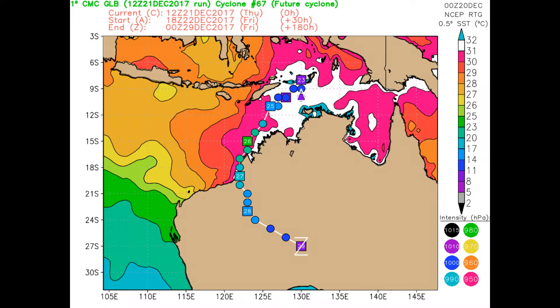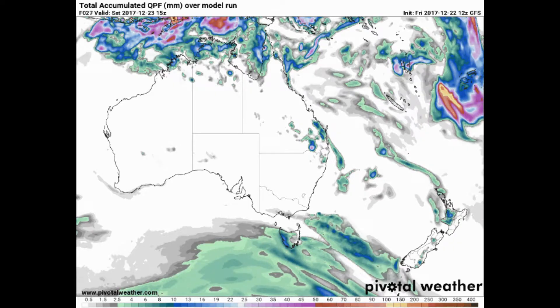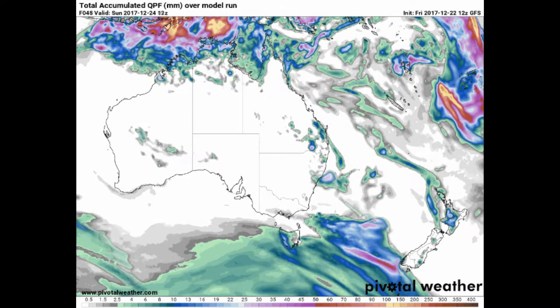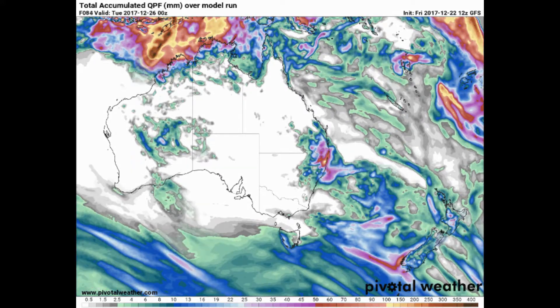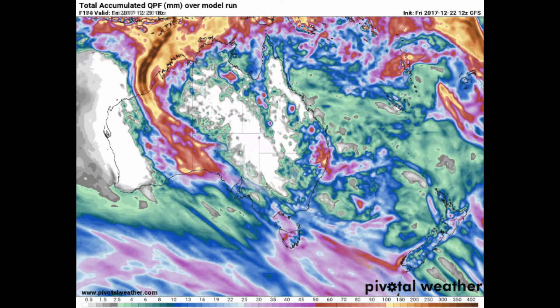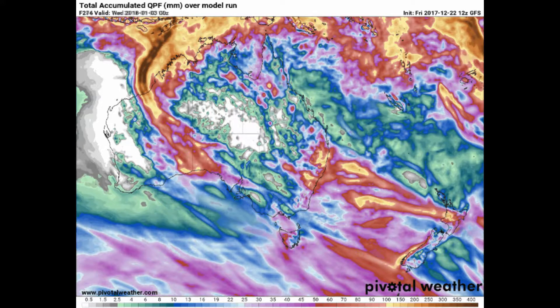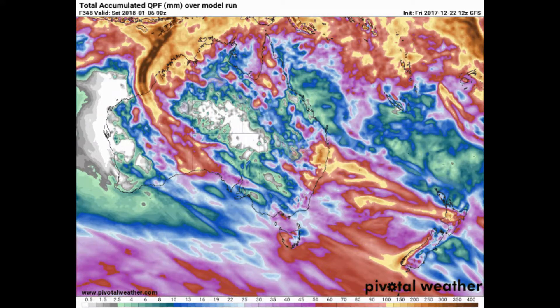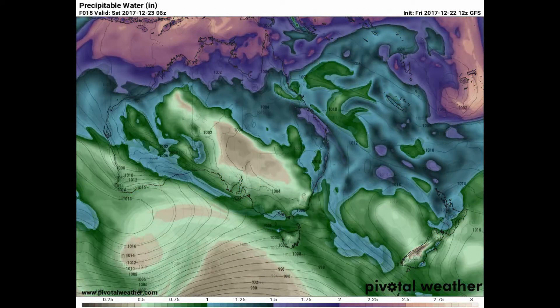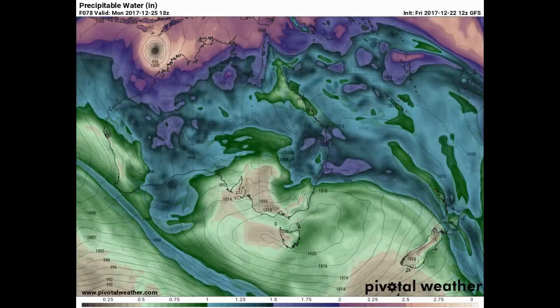This is the Canadian model, and I'm actually leaning towards this model and the GFS. Now look at total accumulated precipitation, and again look at the area in yellow and dark brown — the rainfall scale is at the bottom of the screen. Once again it's the area south of Fraser Island. This is precipitable water from the Pivotal Weather website.